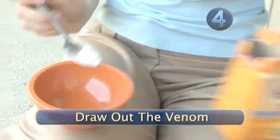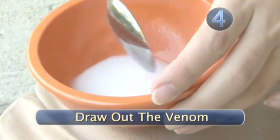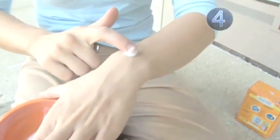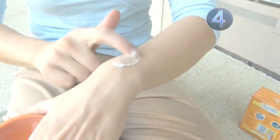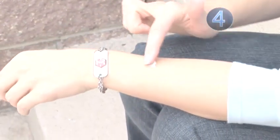Step 4: Draw out the venom. Apply a poultice to help pull the venom out of the wound, reduce the pain, and promote faster healing. Many different sting remedies have been devised throughout history — using baking soda or toothpaste are just two popular home remedies.